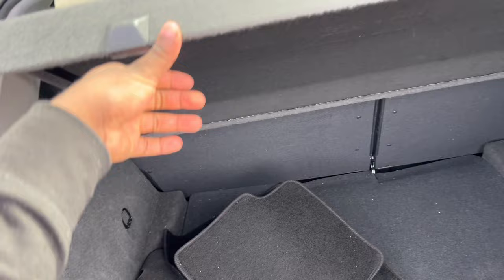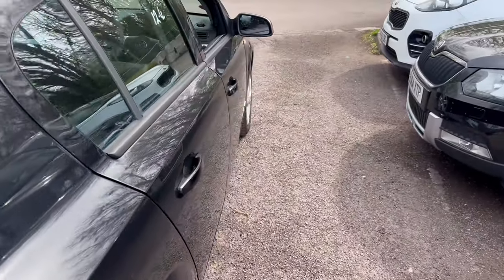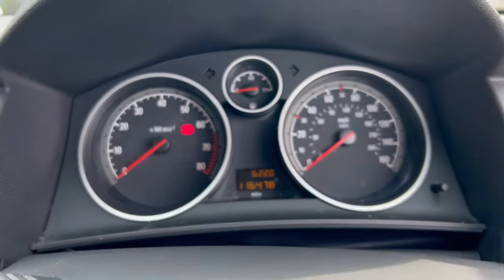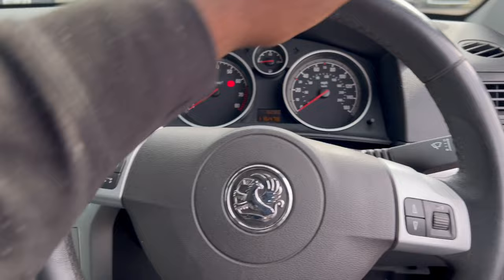Yeah, everywhere in the car is in good condition — it's definitely been taken care of. It's got 116,000 miles on the clock, but as you can see everything looks really clean on the car. I'm about to get ready to go home and head to the petrol station now.